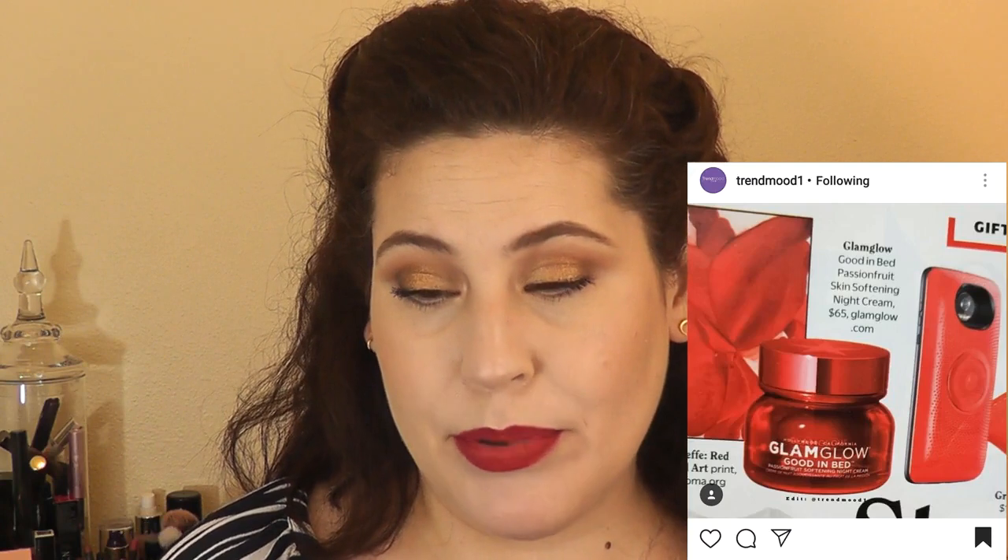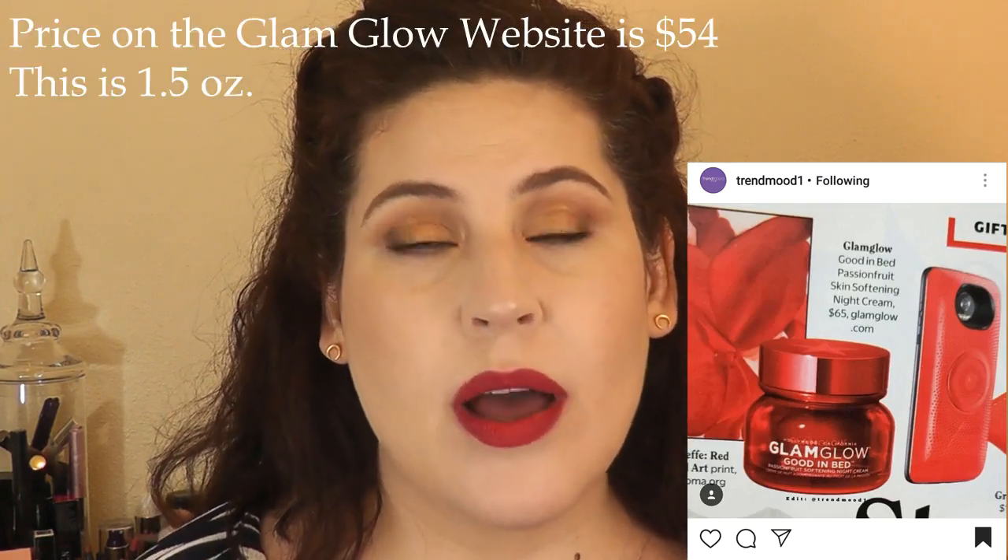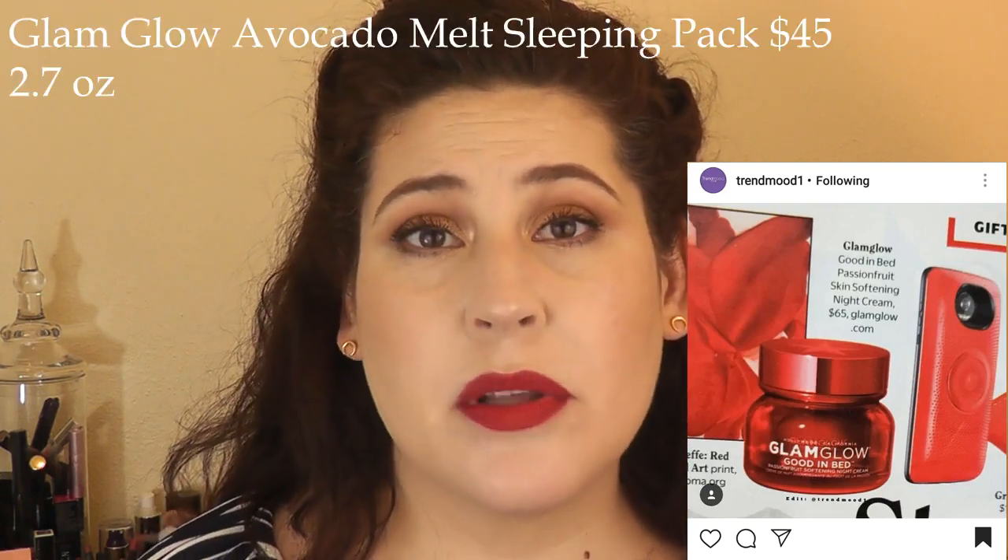Glam Glow has this new product out and it looks really interesting, but I'm definitely saying no. It's their Good In Bed Passion Fruit Softening Night Cream. It's bright, shiny red packaging — looks really beautiful. But here's my problem: for $65 you usually only get about 1.6 or 1.7 ounces — that's really expensive. The Glow Recipe Avocado Melt is only $45 and I believe you get more than that. So for the price point, I feel like there are better options. A lot of the Glam Glow products I've tried have been good, but not out-of-the-park fantastic. I'm not willing to pay that $65 with my past experiences not wowing me.